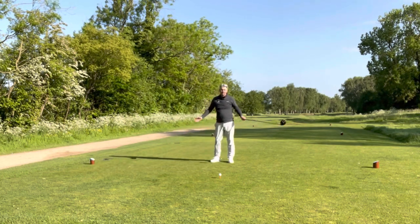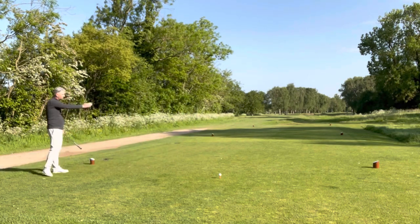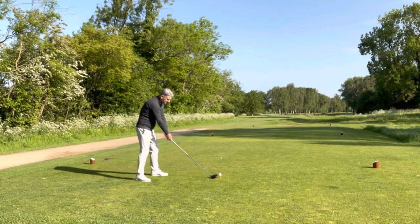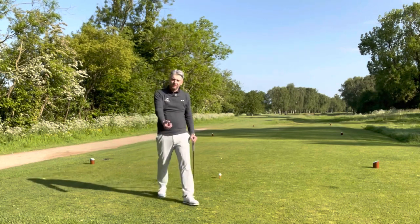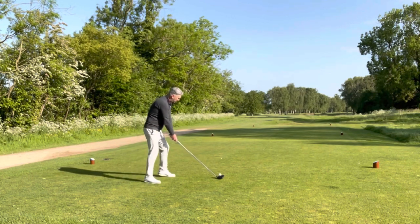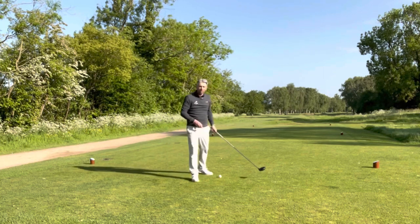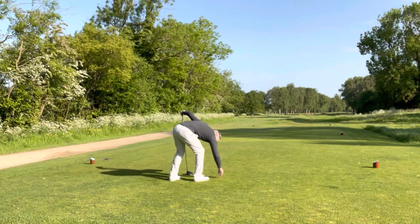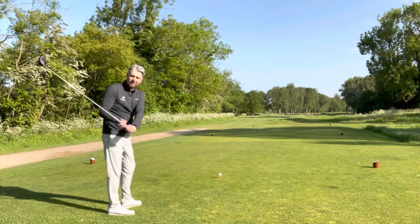We're on the teeing ground, which is defined as between the two markers and two club lengths coming back, so I can pretty much peg the ball up anywhere in this rectangle. We know that if you're taking a practice swing and you accidentally hit the ball — like we saw Zach Johnson do it in the Masters — as long as it's a practice swing, tell your playing partners, go fetch the ball, put it back, no penalty. But what I didn't know was: if you're not taking a practice swing but actually taking your shot and you accidentally knock the ball off the tee, as long as that ball stays anywhere within the teeing ground, you can peg it back up again and play it without a penalty.